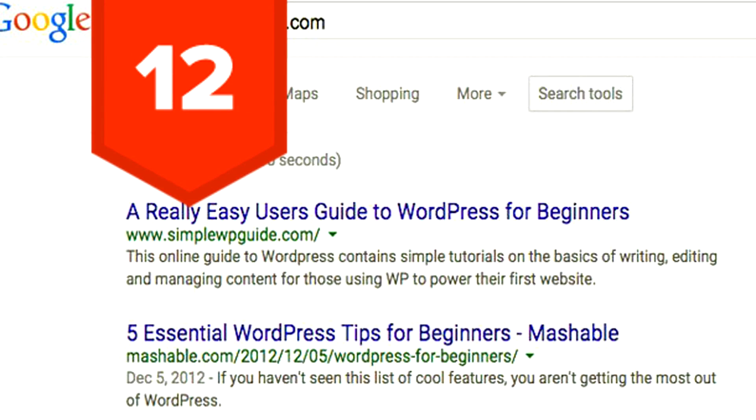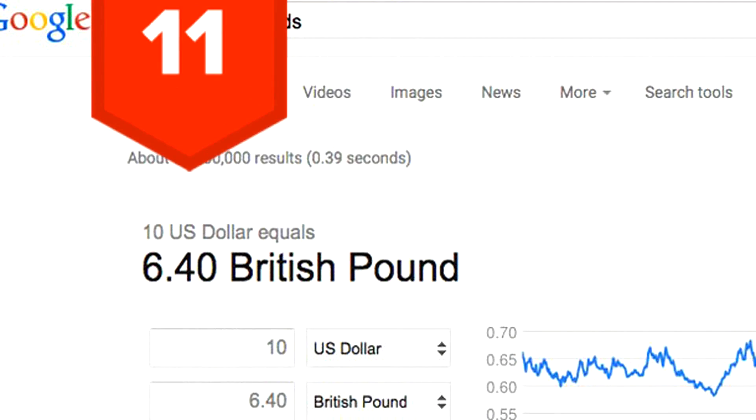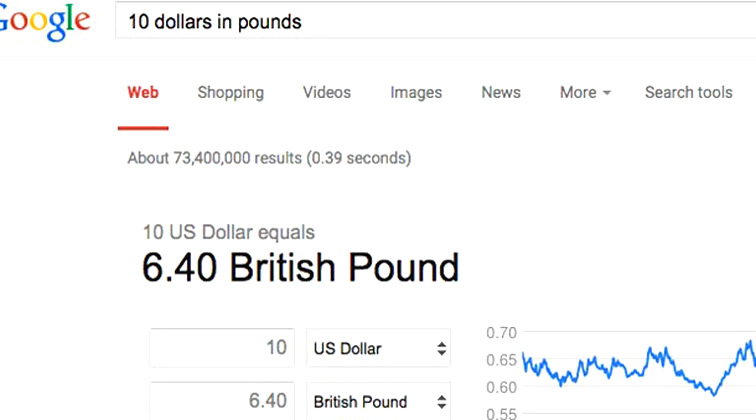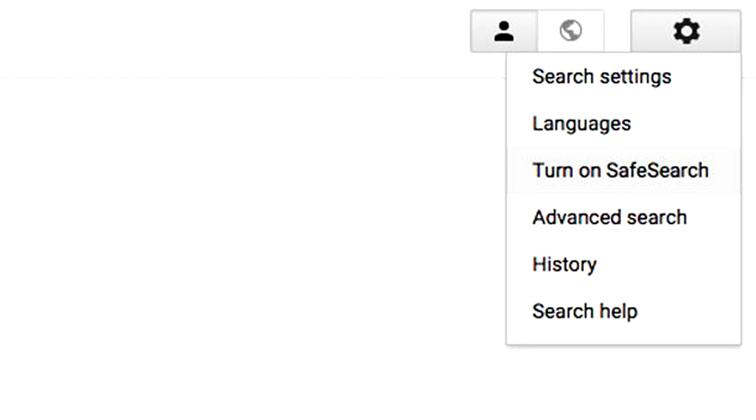Tip 12: You can limit your search results according to date of publication by selecting Search Tools and then clicking "Any time," then choosing a time range from the drop-down menu. Tip 11: You can easily convert units or currencies by using the IN keyword — for example, "$10 in pounds." Tip 10: If you have kids or are at work, you can turn on Safe Search so Google only brings up appropriate content. It can be selected by clicking the gear drop menu in the top right.